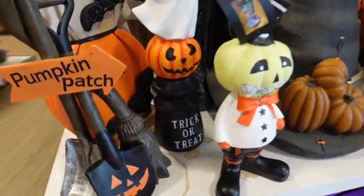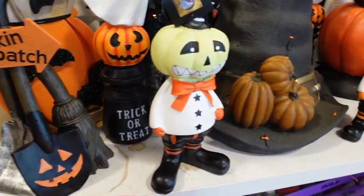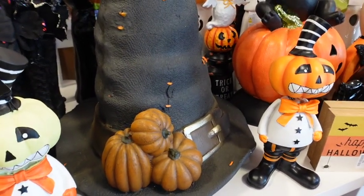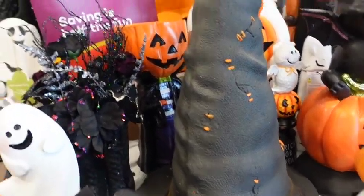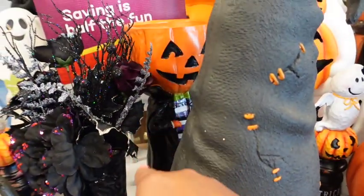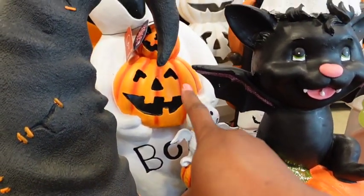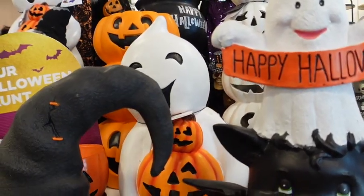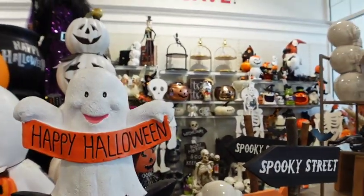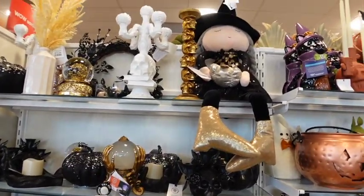Take out all the Halloween stuff — this right here is super cute. Pumpkin patch. Look at that witch's hat right there, it's huge with little pumpkins. Look at him — we've seen him before, right? Look at that little ghost right there. Loving that. And then we got a whole lot of other things back there. So much is going on over here.